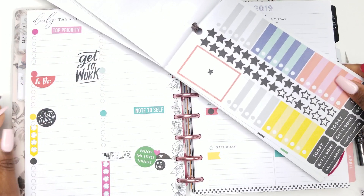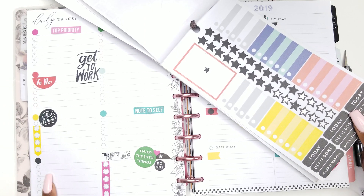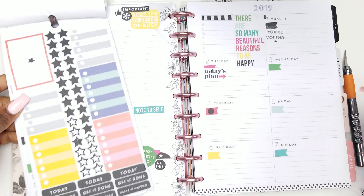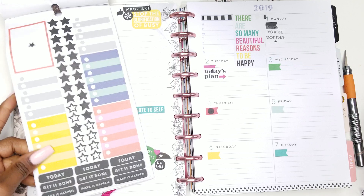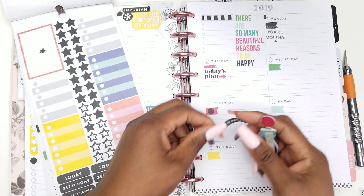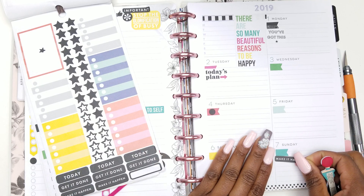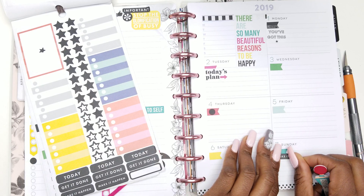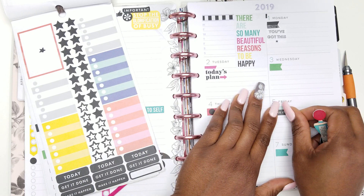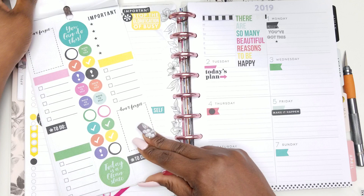'Make it happen' — and then we have boxes of stickers and stars. I'm not going to use the star. I'm not going to use one of those either. Let me just use the 'make it happen' — we're just going to put 'make it happen' here. I'm going to put it on Friday, because Friday is when we need to round up everything that we have not done for the week.